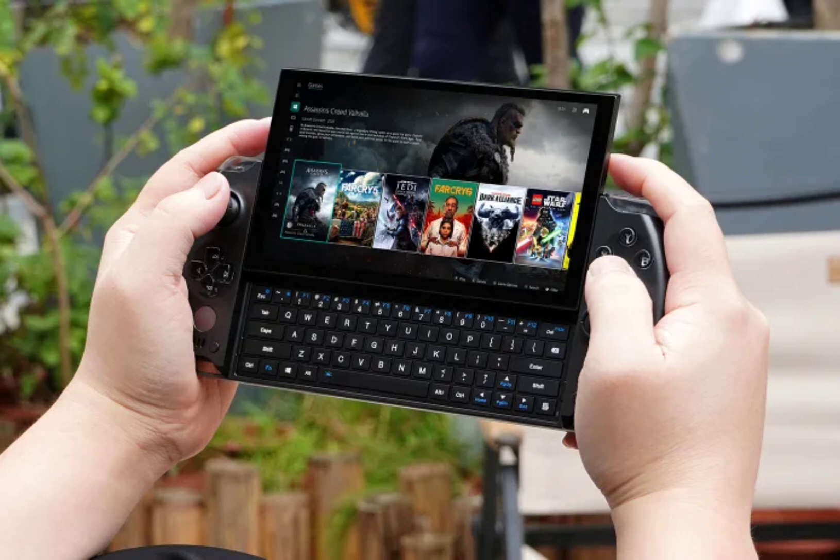The GPD Win 4 2025 stands out with its unique blend of portability and power. It retains the design of previous models, including a 6-inch FHD 1920x1080 touchscreen that slides up to reveal a QWERTY keyboard, tailored for thumb typing.